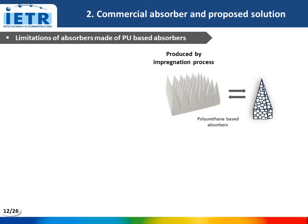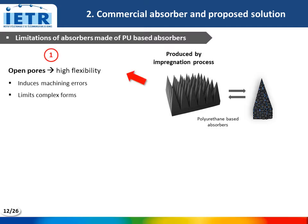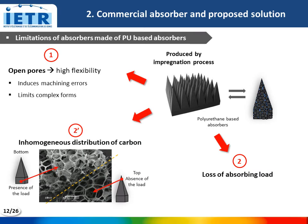On the other hand, this commercial absorber presents some limitations. These absorbers are produced by the impregnation in carbon-based solution of the unloaded PU foam, which is possible thanks to the open pores of these foams. But these open pores give a high flexibility to the material, which induces machining errors and limits the use of complex forms. The second limitation is the loss of the absorbing load, leading to an inhomogeneous distribution of carbon, with the presence of load on the bottom of the pyramid but not at the top. This carbon loss induces premature aging of the absorbers and also constitutes a nanometric pollution.